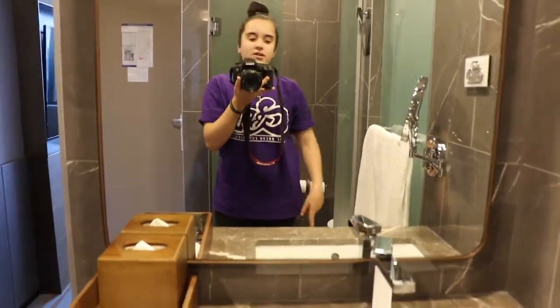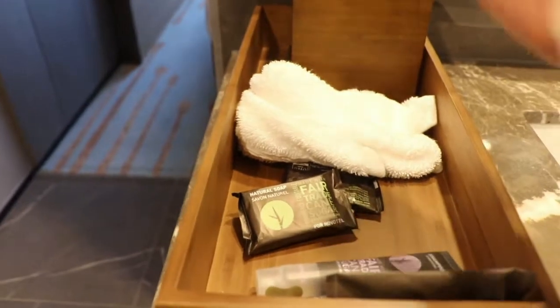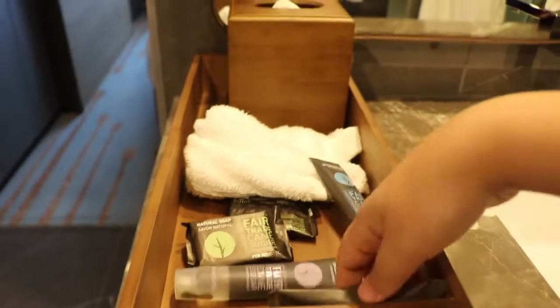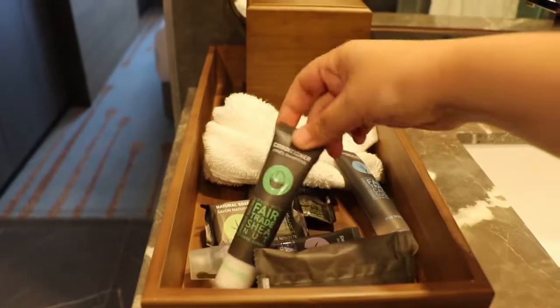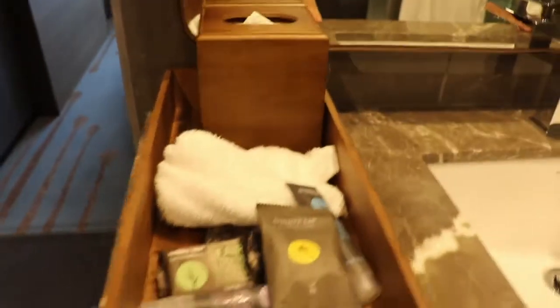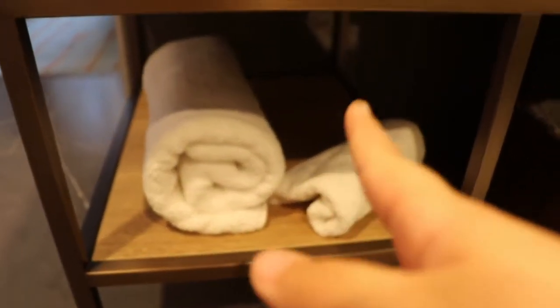Sink, and then you also get your amenities — soap, shower gel, shampoo, conditioner, as well as a shower cap and a sanitary bag. Then you've got tissues and towels. Down here is where you'll find your big towels and your hand towels, and when you first walk in you do get a towel for the floor, but I've already put that down.